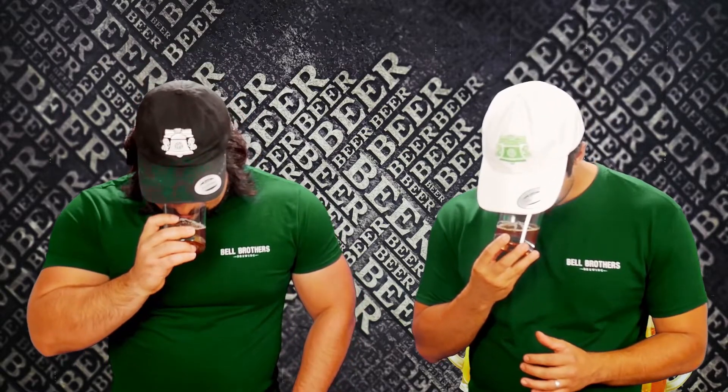Much lighter than I was expecting for a barrel-aged beer. That — you can smell that barrel on top. There are some slight honey notes almost? The sweetness on that is impeccable, really bringing in some interesting flavors.